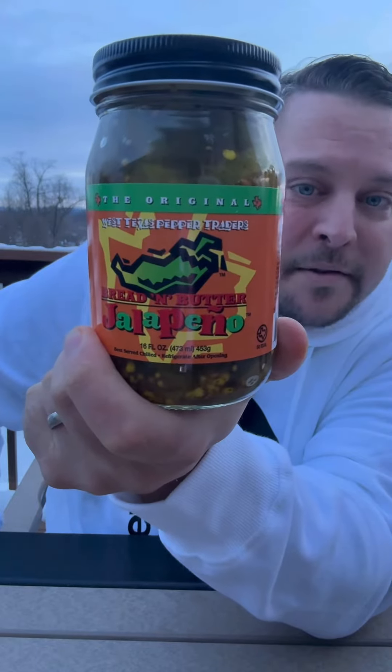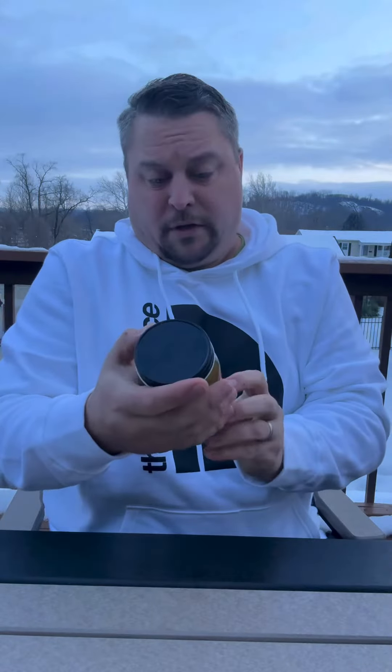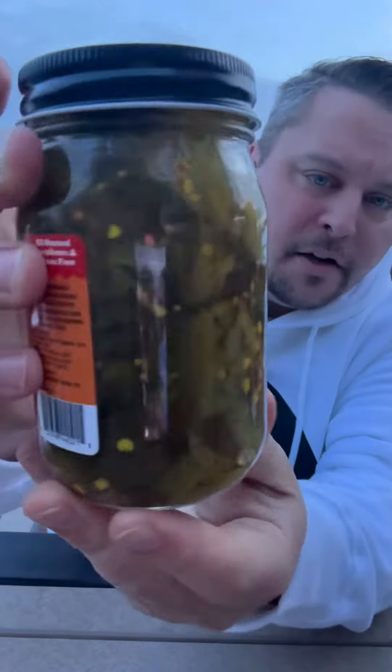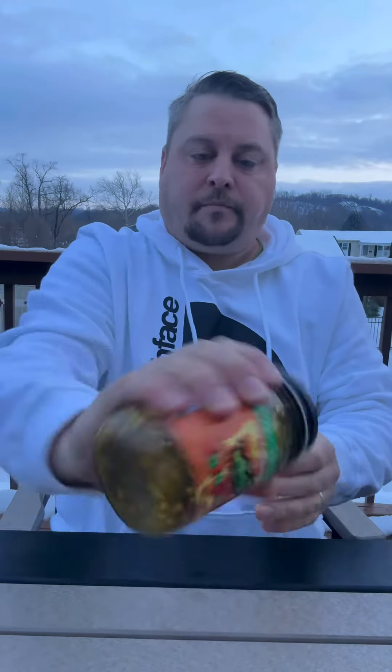These are bread and butter jalapeños by the West Texas Pepper Traders — they sent these to me and they looked really good. They have a ton of onion and lots of spices, so let's give it a try.